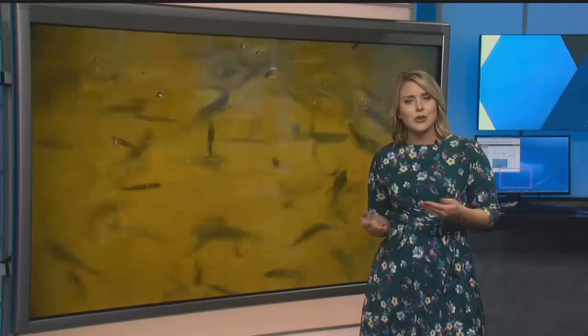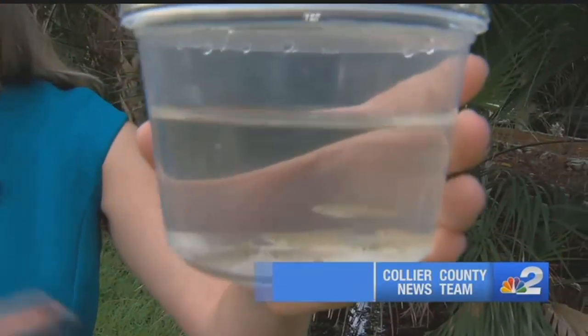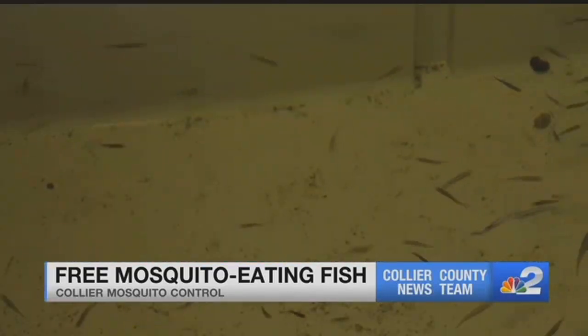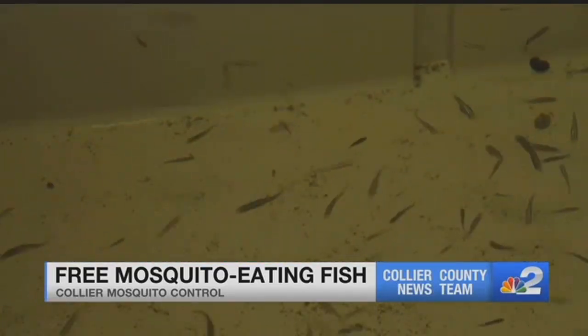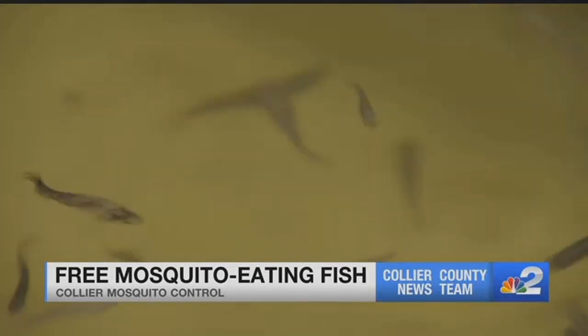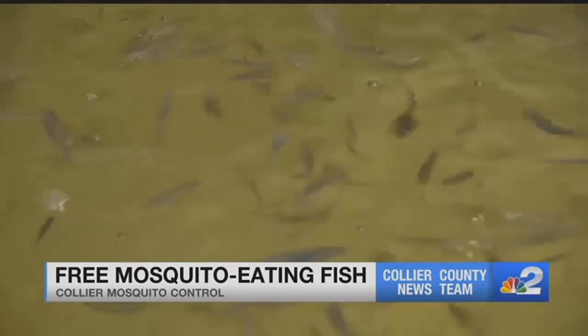NBC2's Megan Myers is joining us from Naples to tell us how they hope to save you from itching all summer. Mosquito Control is giving away mosquito fish at no cost. One adult mosquito fish can eat up to 100 mosquito larvae in just one day. Last year was a trial year for Mosquito Control giving out these free fish, and they ended up handing out more than 3,000. That's why this year they have two new large tanks that hold thousands of fish so they can give more out to you.